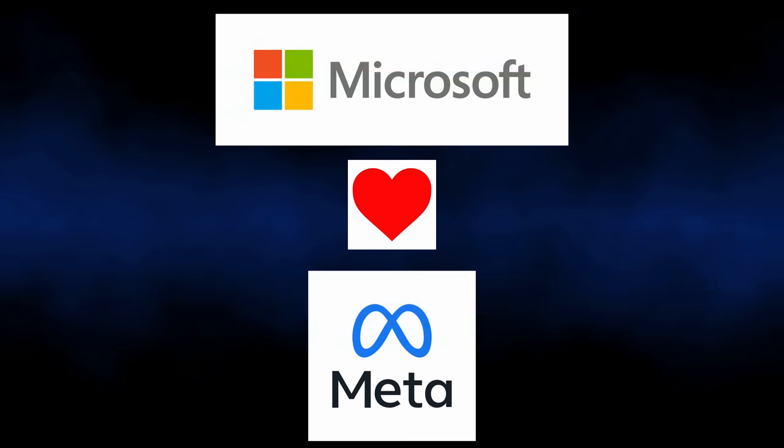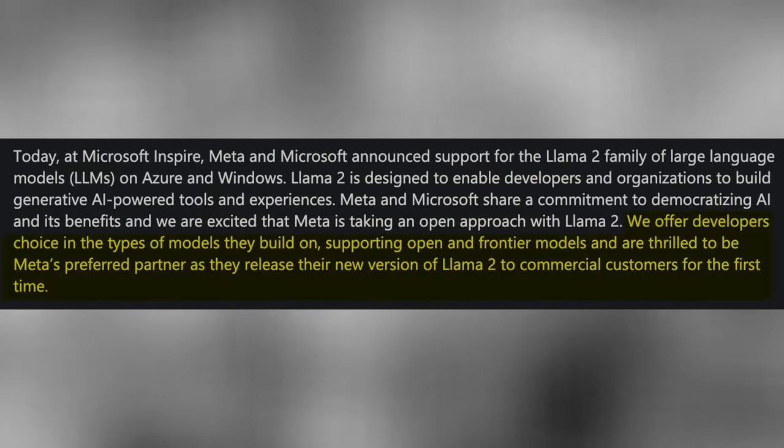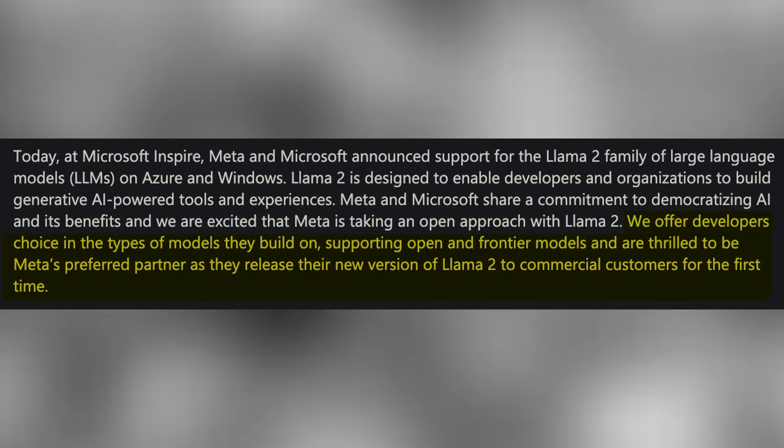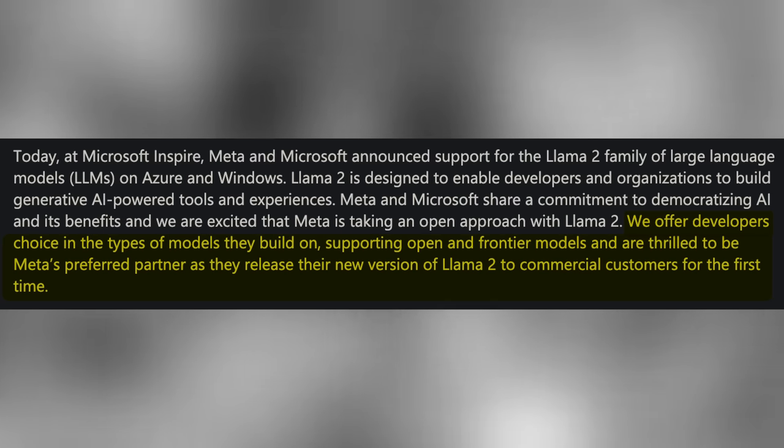One thing I was surprised by and found incredibly interesting is that Meta partnered with Microsoft on this. Of course, Microsoft made an enormous investment in OpenAI, which is a completely closed-source large language model. So why did they do that? Why is Microsoft partnering on an open-source model when it's clearly competitive with ChatGPT? In the announcement they say: 'We offer developers choice in the types of models they build on, supporting open and frontier models, and are thrilled to be Meta's preferred partner.' The key word here is 'frontier' — meaning the most cutting-edge models, aka GPT-4. So this is really a fine balance between Microsoft investing in open source and protecting their multi-billion dollar investment in OpenAI and ChatGPT.